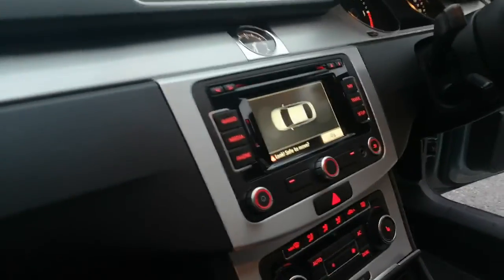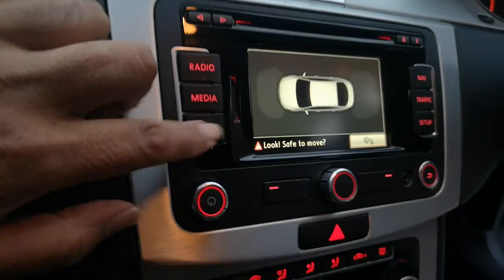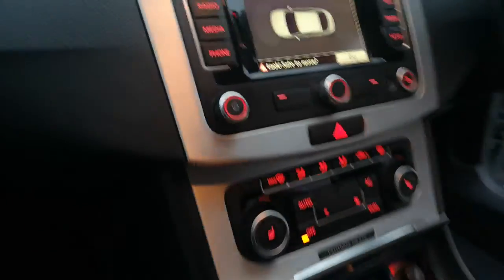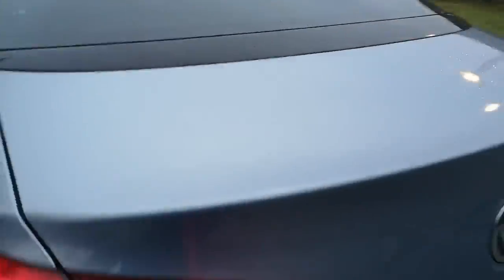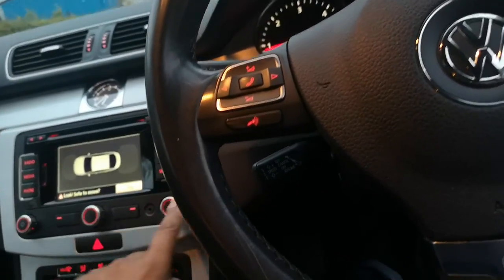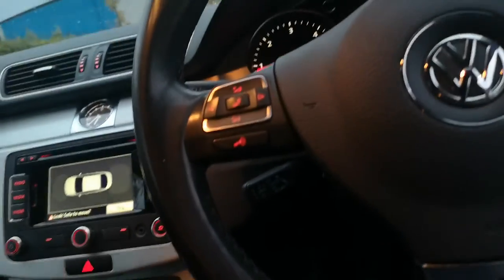Your parking assist as well — demonstrating all the parking sensors working.